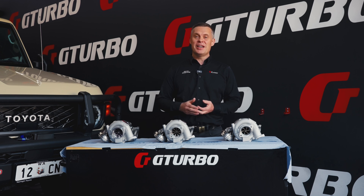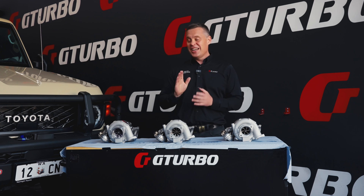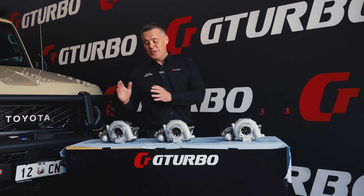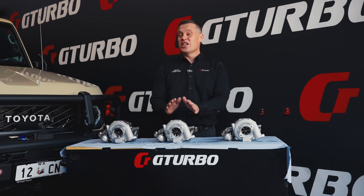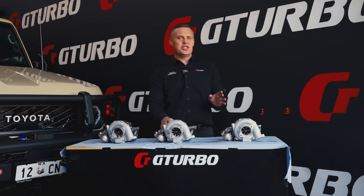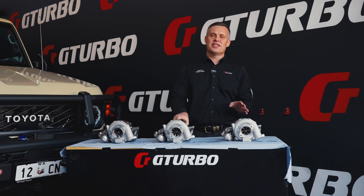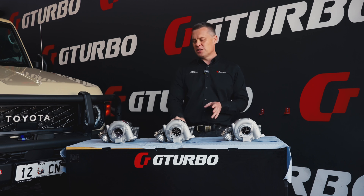We've tested up to 50 PSI. You would have seen the videos on the Hilux where we've done drag testing. In actual fact, that was testing our G380 ball bearing Titan turbocharger at 51 PSI. Done towing testing, extreme tow loads, uphills, long-term testing — more than 50,000 kilometers of cumulative testing on these products.